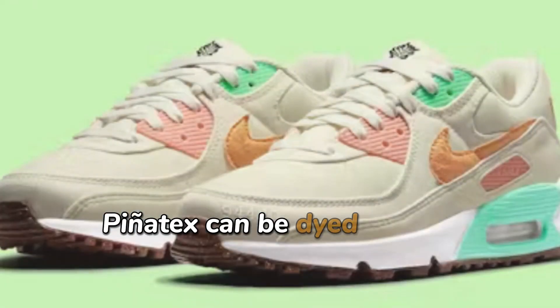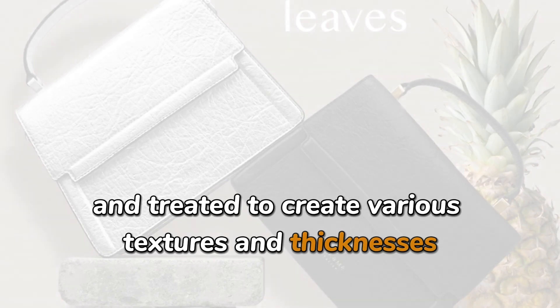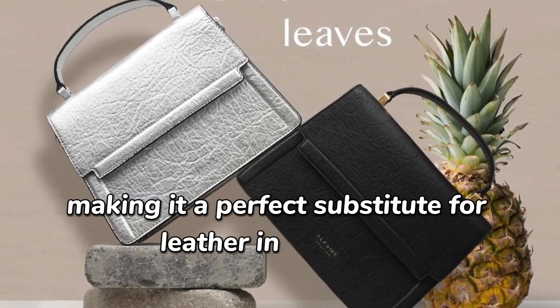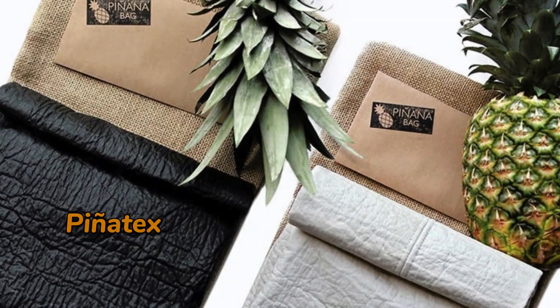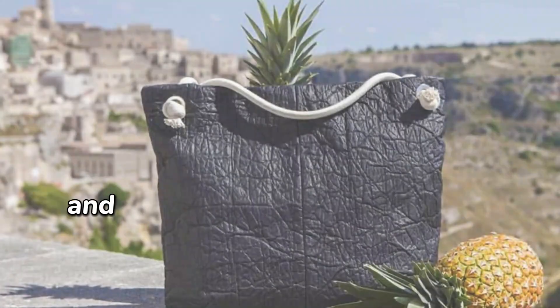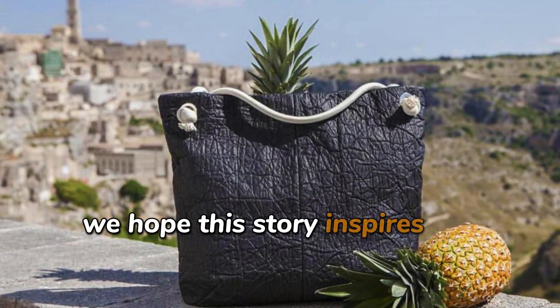Piñatex can be dyed, printed, and treated to create various textures and thicknesses, making it a perfect substitute for leather in products such as shoes, handbags, and sofas. Piñatex is clear proof that fashion and sustainability can go hand-in-hand. We hope this story inspires you.